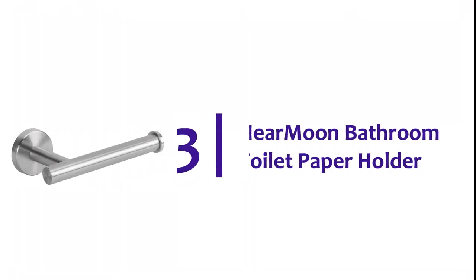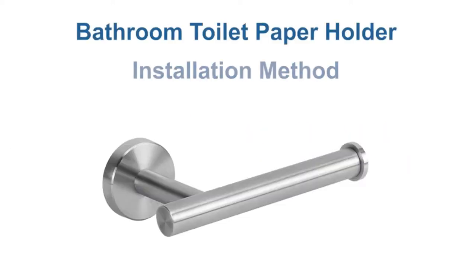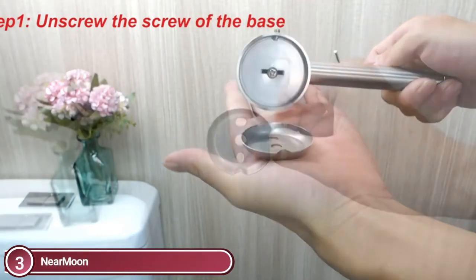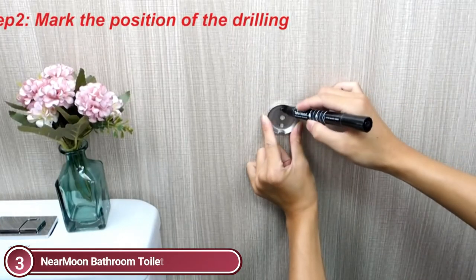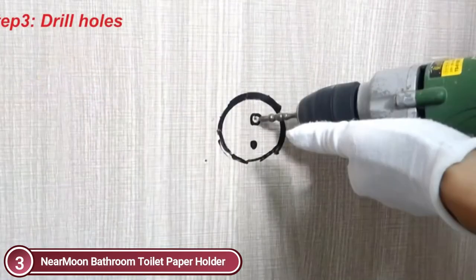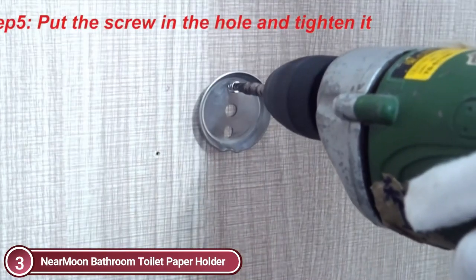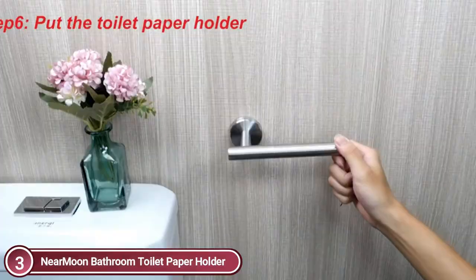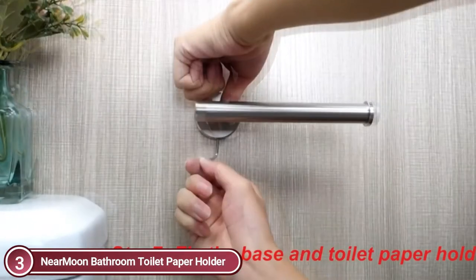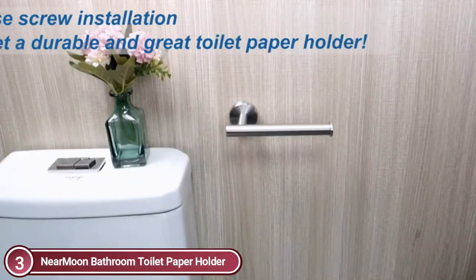Item number 3, Near Moon Bathroom Toilet Paper Holder. The stainless steel knob at one end of the toilet paper holder can hold the roll paper securely and prevent it from falling. The bracket is secured by a screw to stop rotation. The paper holder measures 6 inches in length. The distance from the wall is 3 inches. It is large enough to hold large rolls of toilet paper. The one-arm style is flexible in terms of mounting direction.